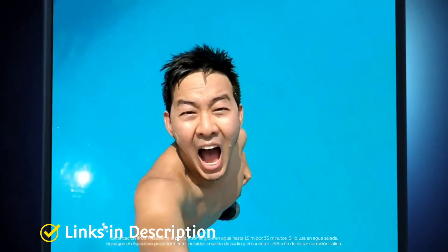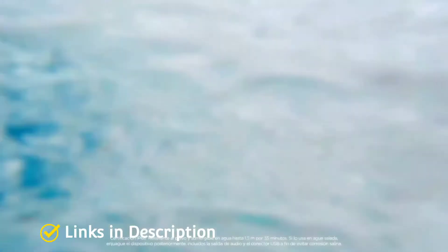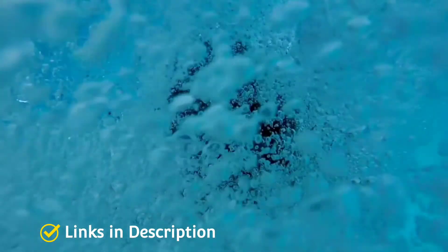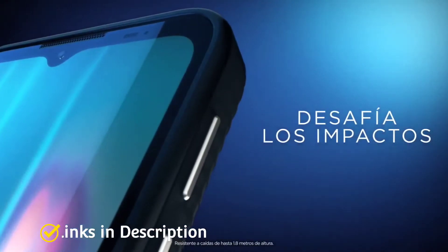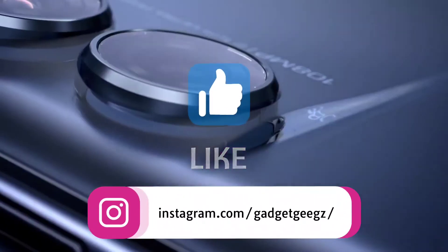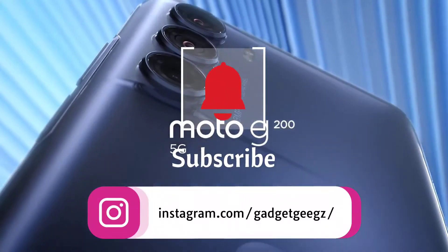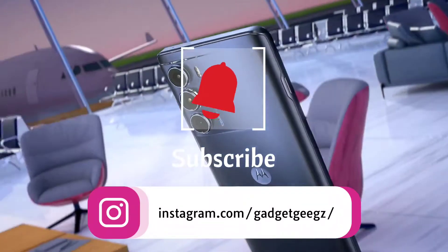I am going to show you 5 amazing Motorola camera phones that you can consider to buy. Do watch the video till the end and let me know in the comment section which phone you liked the most. Please hit the like button and subscribe to our channel. If you have any queries related to buying a new phone, you can ask me on Instagram.